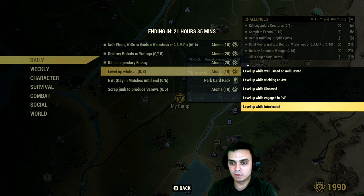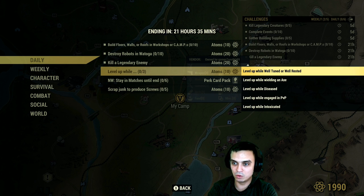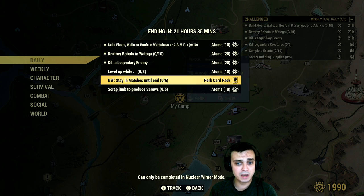Then, if you level up and complete any three of the following sub-challenges at the same time as you level up, you will get additional 10 atoms on top: level up while intoxicated, engaged in PvP, diseased, wielding an axe, well-tuned, well-rested, exploring a nuke region, inside caves or mines, wearing full clown suit, sleepwear, at a workshop under level 20, or level 76 or higher. For Nuclear Winter, stay in matches until the end six times — this is a pretty tough one. But if you lasted till the end even if you died, just watch the entire match and you'll get it completed.